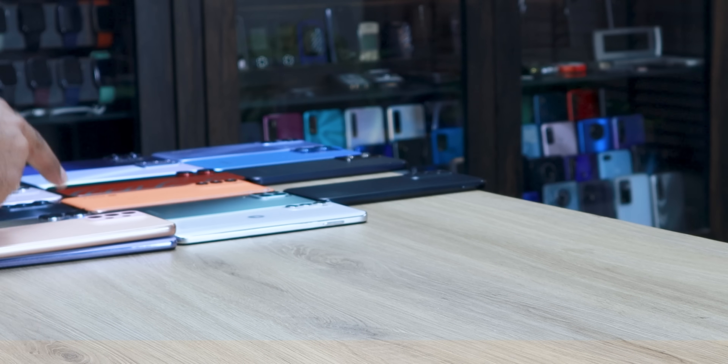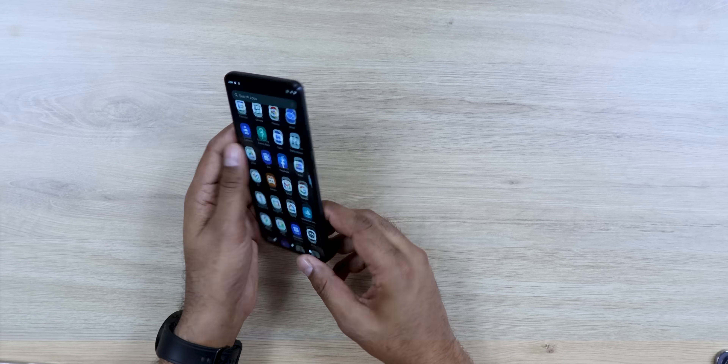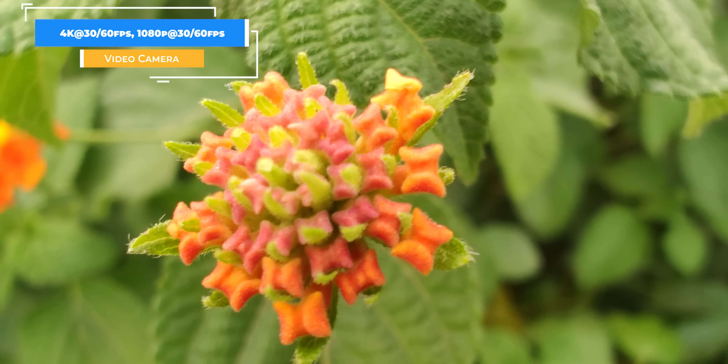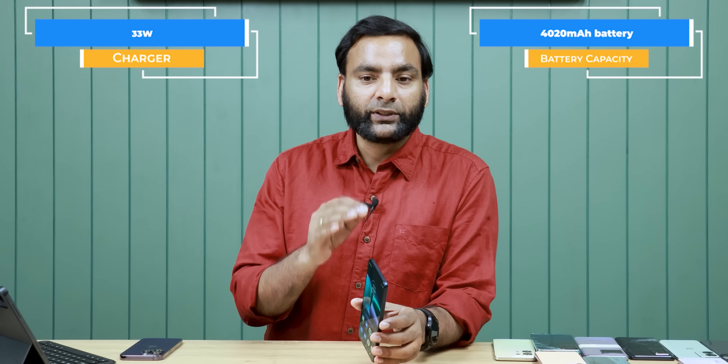My favorite phone in this price is the Motorola Edge 30. You can get a P-OLED display with a 1080p resolution, 50MP ultra-wide, 50MP main camera, 4K macro videos, and even 4K selfie — which is a very cool thing. The battery is a little less, so it's essentially a one-day phone and you can charge every night. Still, you can be a pro user with it.